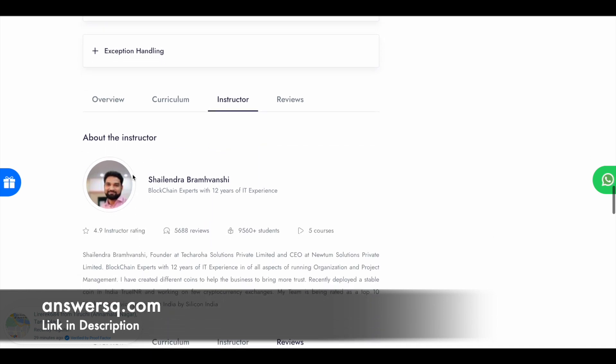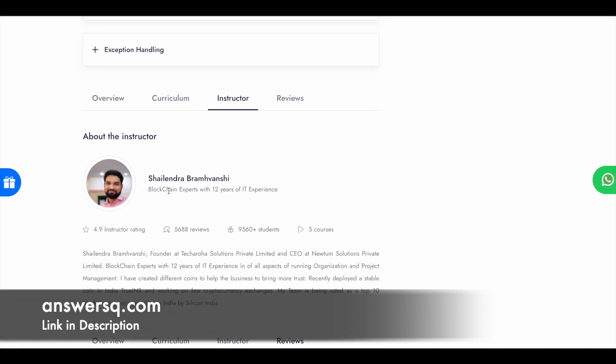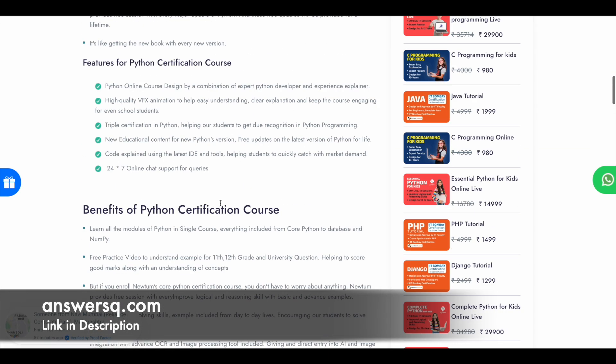In this course, you will learn from Mr. Shailendra Brahmanshi, who is a blockchain expert with over 12 years of IT experience. It's important to see from whom you are going to learn, and this person has very solid experience in the IT field. So it's great to learn from experts — make use of this course.